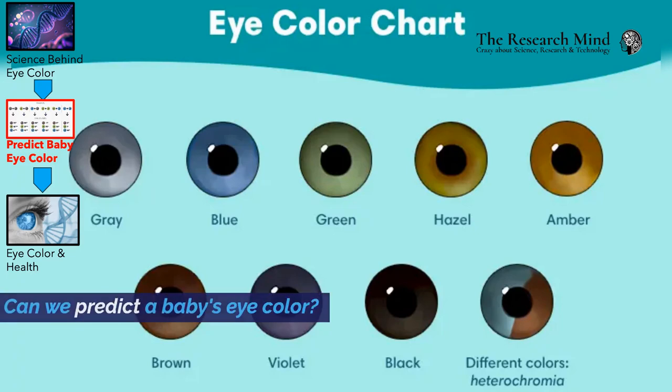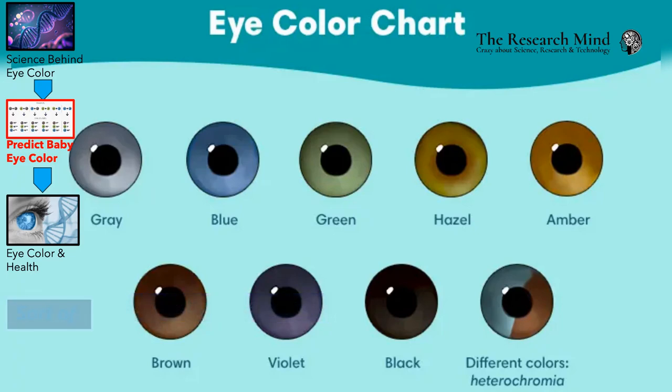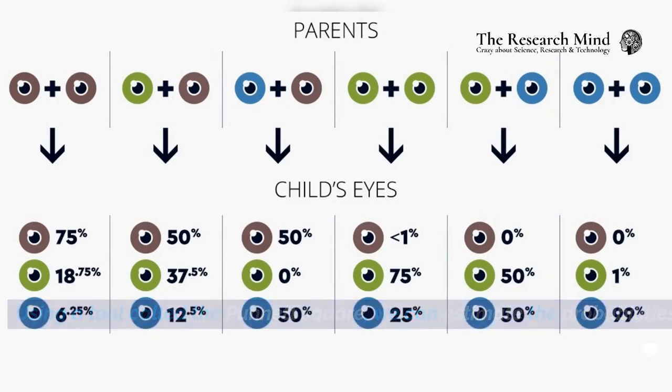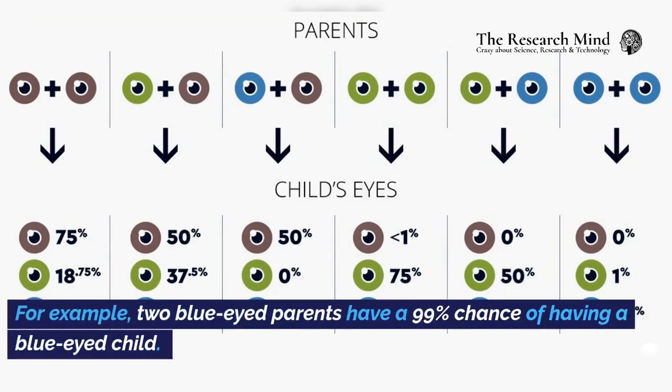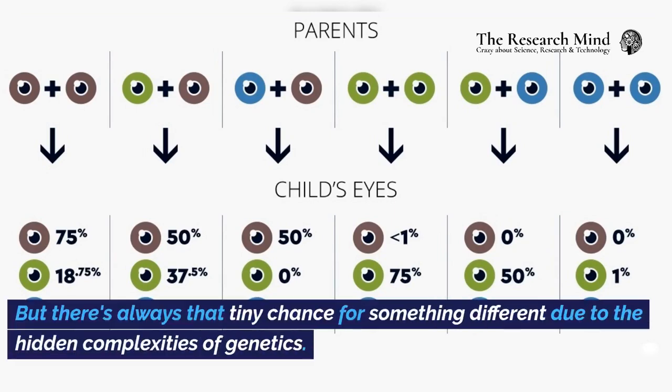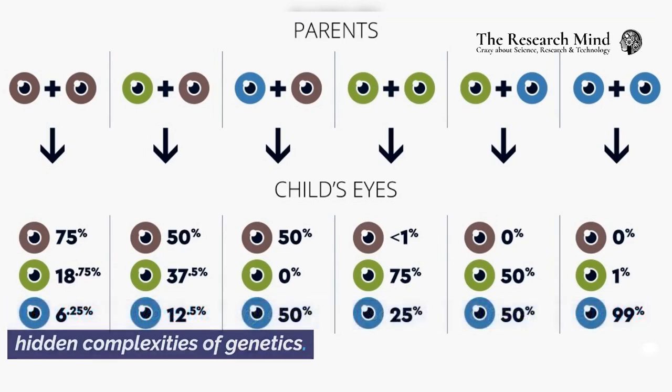Can we predict a baby's eye color? Sort of. Using a tool called the Punnett square, we can estimate the probabilities. For example, two blue-eyed parents have a 99% chance of having a blue-eyed child. But there's always that tiny chance for something different due to the hidden complexities of genetics.